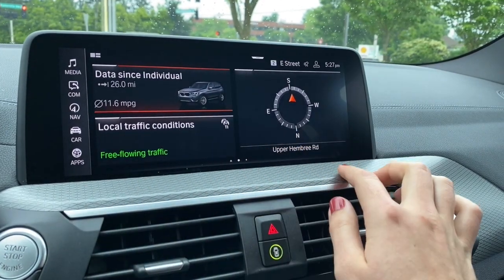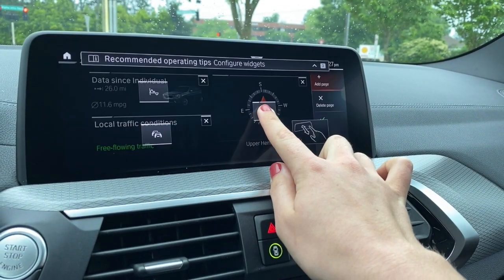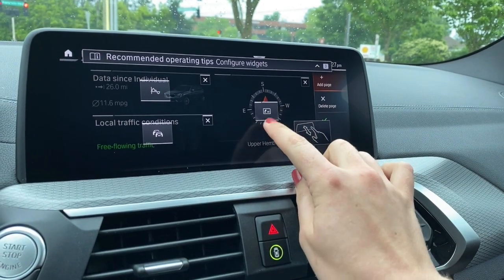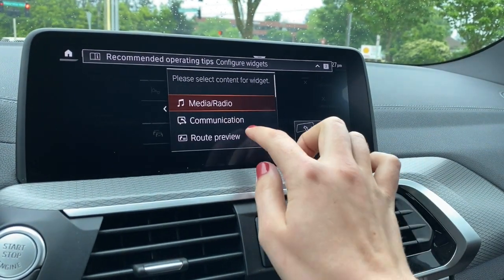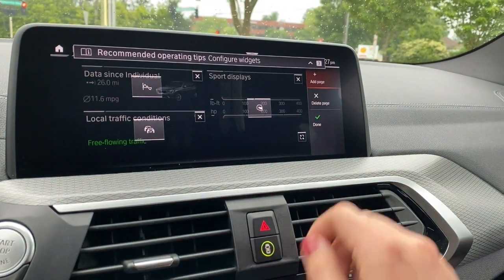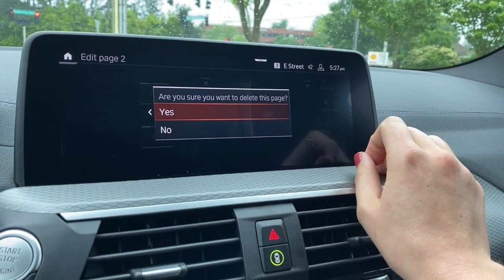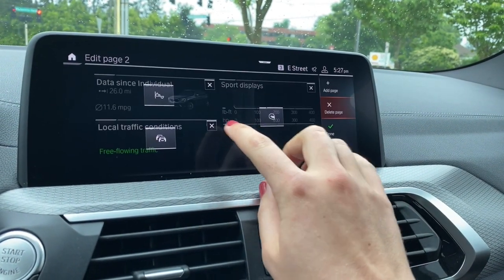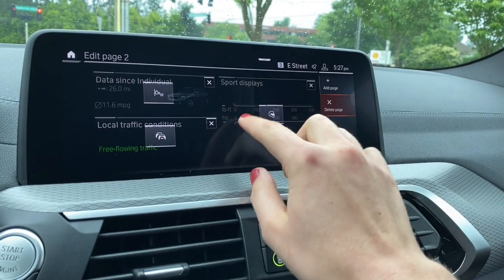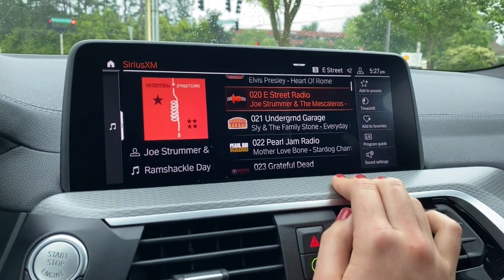If you scroll over, these are all configurable as well. You can press and hold, then push this button here to change it. Say we want support displays — you can add additional pages, delete the entire page, or delete any of these boxes if you don't want them. They're called widgets. You can also tap on any of these and it'll take you into that menu.